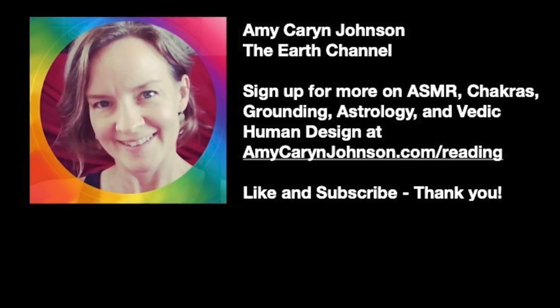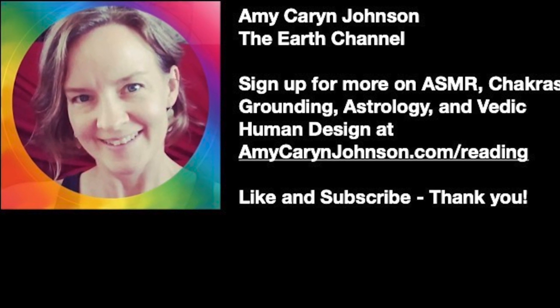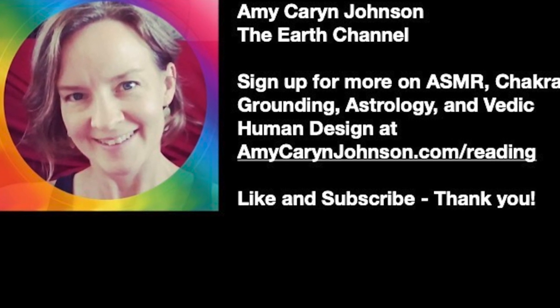I wish you all a wonderful weekend, week, or night — whichever is most appropriate to you. Thank you so much for joining me today. Namaste, Beloveds.